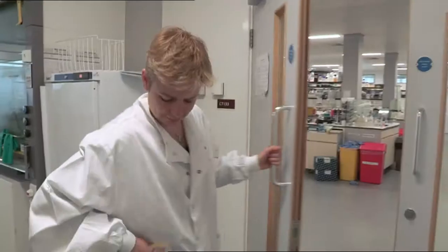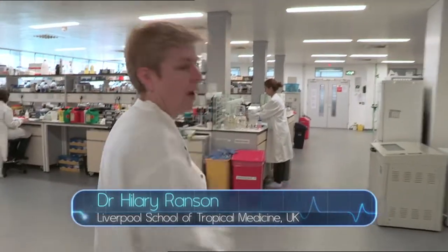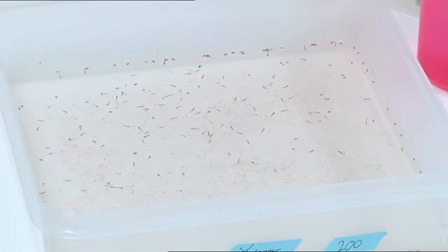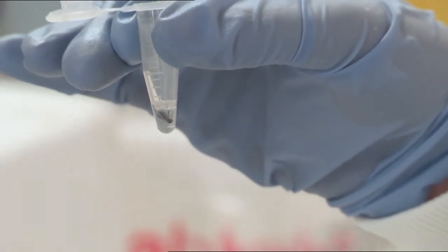We do some tests in the field to see if mosquitoes are still being effectively controlled by the insecticides that are designed to kill them. And then we bring those mosquitoes that are resistant to insecticides back here to Liverpool. We rear them in the insectary and then we look to see what it is that might be causing that resistance.